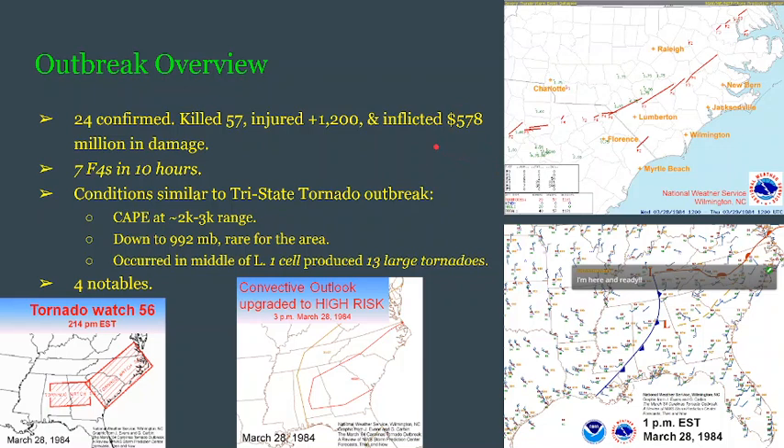There were 7 F-4s in just 10 hours. This outbreak was only 10 hours long, and that is absolutely insane. This outbreak had conditions very similar to the Tri-State Tornado outbreak that occurred in 1925. What we do know about this 1984 outbreak is that the CAPE was around the 2,000 to 3,000 joules per kilogram range.